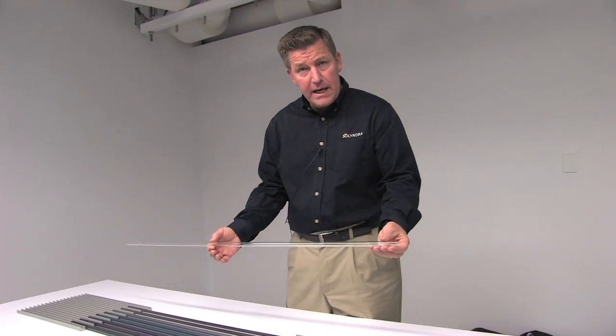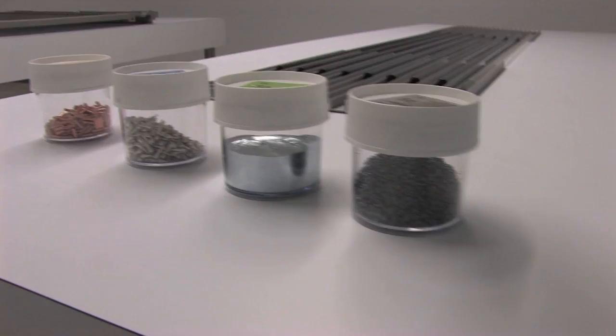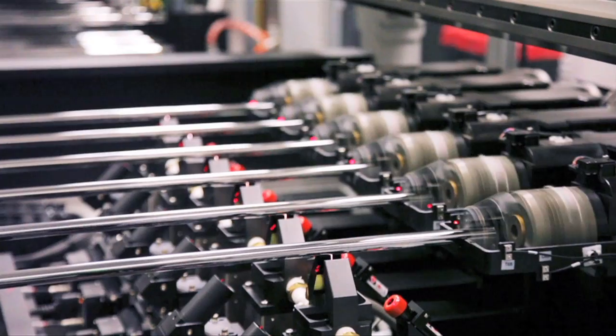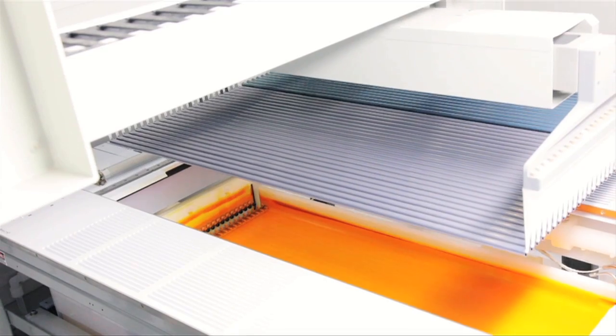Essentially, we start with a clear glass tube, which is built up in four layers. We coat the layers of materials — the copper indium, gallium, and selenide layers — which are deposited and targeted onto the materials.